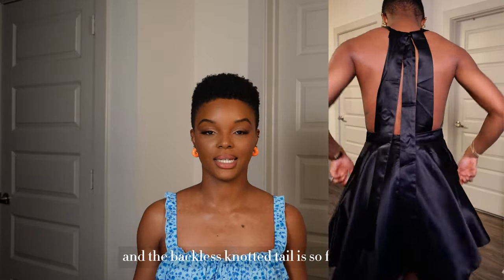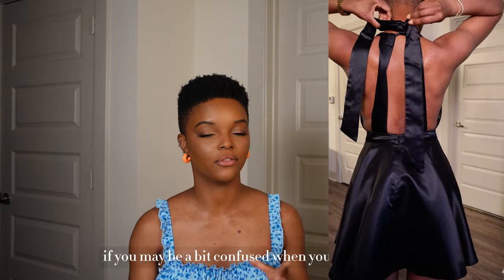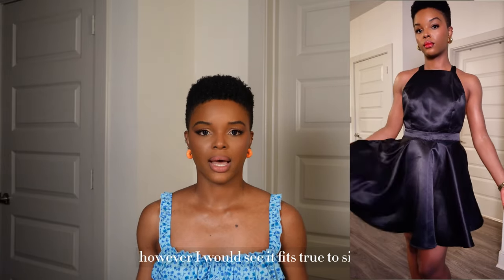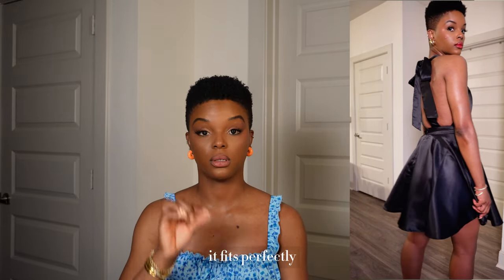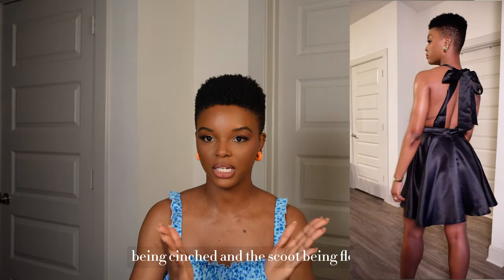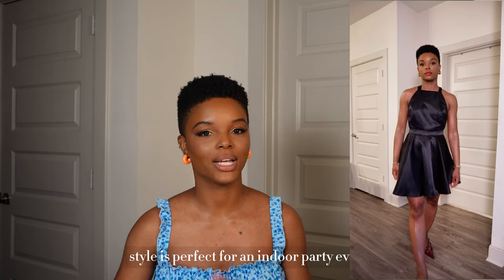The collarless neckline is so flattering and the backless knotted tail is beautiful — you can check out how to tie the back if you're confused when you purchase it. It's a mini dress so keep that in mind if you are taller. The material is not stretchy, however it fits true to size — I wore a size small and in the waist it fits perfectly. You don't want to size up because it's meant to highlight your cinched waist with a flowy skirt. It's perfect for an indoor party event.